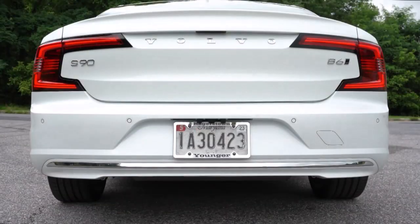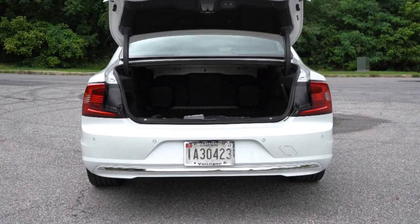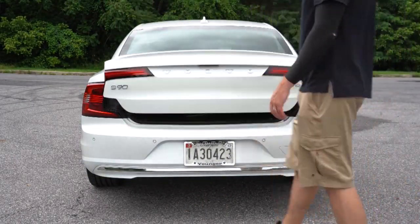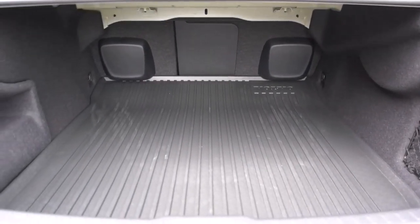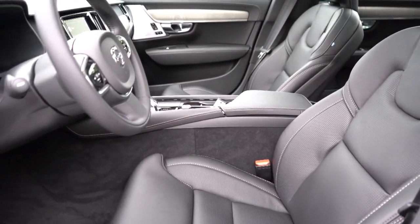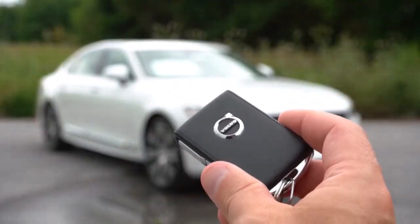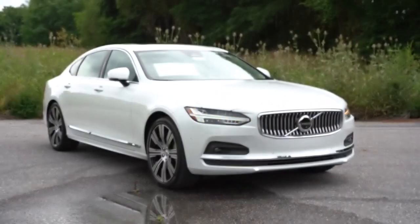The S90 Recharge is loaded with just about all of the tech and driver aids we expect from a modern luxury car. Interface quibbles aside, the S90's Google integration is generally pleasing, including Google Assistant voice controls and an impressive Google Maps display. One high note is the excellent audio system. Volvo has always focused on safety, and the S90 comes with a good suite of driver aids, such as blind spot warning and automatic emergency braking as standard equipment.